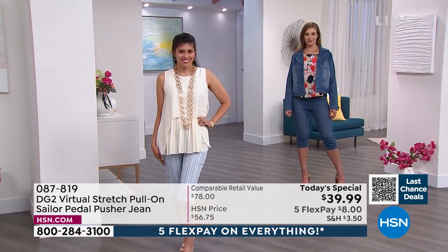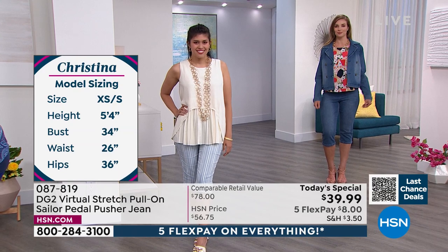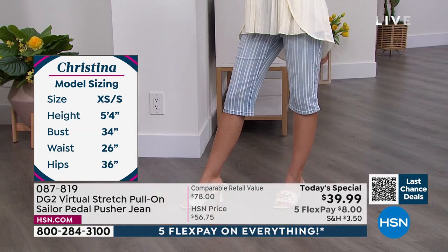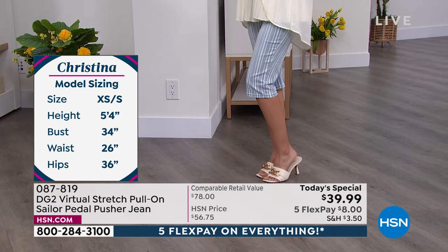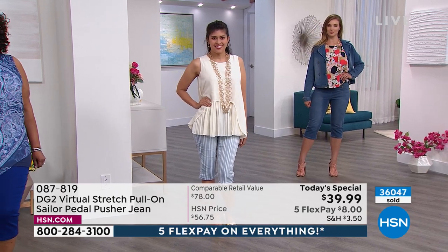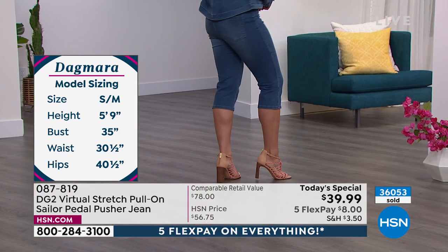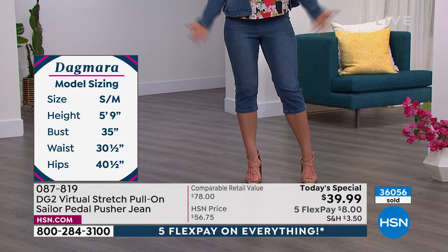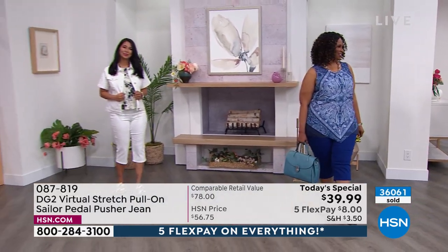Dagmara is 5'9, a size 8, and she's in the medium tall right now — you can see the length she's getting, just above the calf. Valerie is 5'8, a size 6, and she chose the medium. Tasha is 5'9, a size 16/18, and tonight she's wearing the 1X. All of the ladies are in the tall with the exception of Christina, who is in the petite. I love how even our 5'4 and our 5'9 both look tall because of the way this perfect pedal pusher hits.